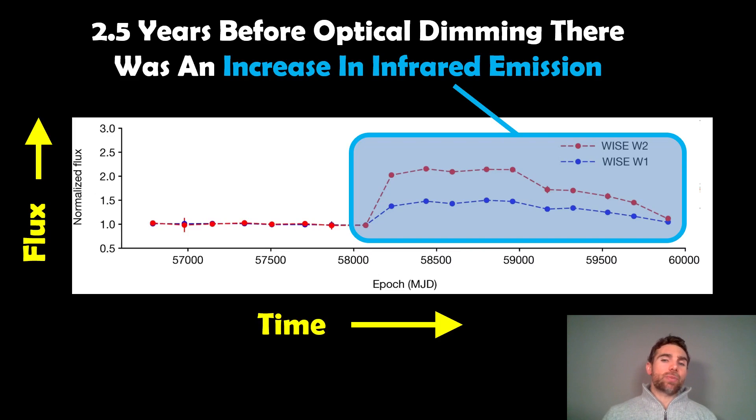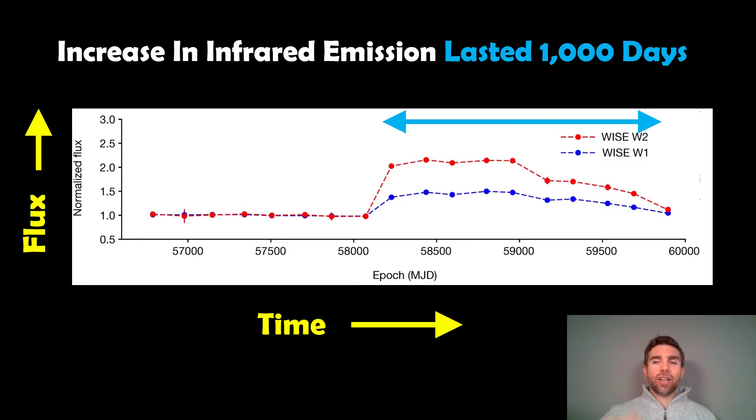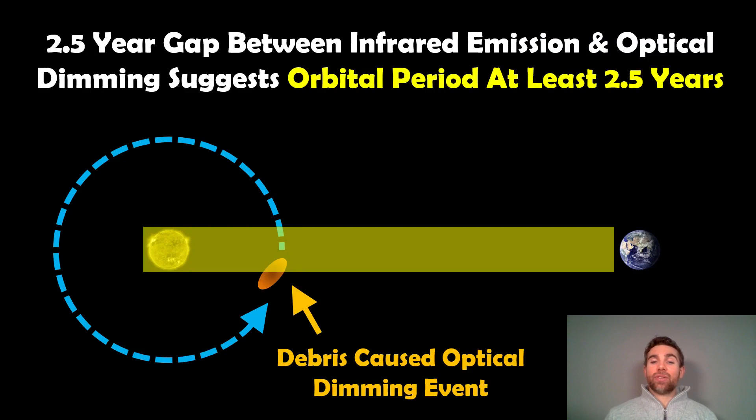However, two and a half years before that optical event, an interesting event occurred that saw an increase in the infrared emission. So this is the first time these two events have been observed around the same star with a delay between them. This was from WISE, a space telescope looking in the infrared part of the spectrum, and you can see there was a sudden increase in the amount of infrared emission from that particular star. That lasted about a thousand days before it reduced back down again. The two and a half year gap between the infrared increase and the optical brightness dip suggests the orbital period of the event is at least two and a half years.